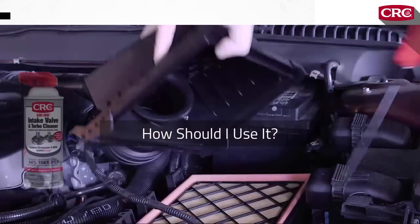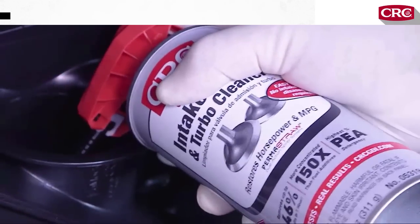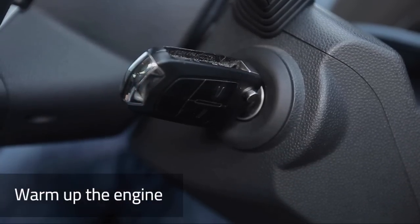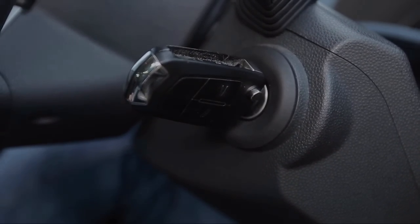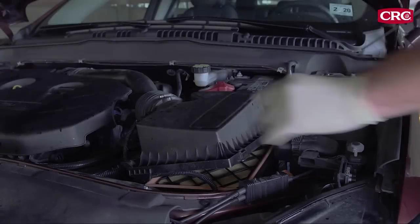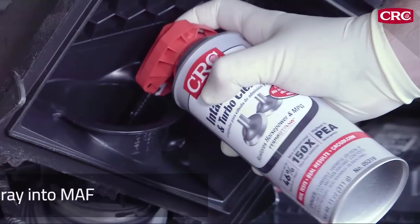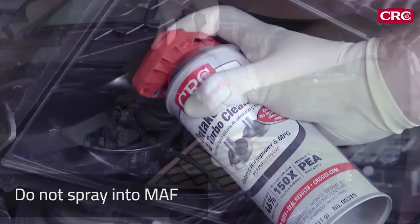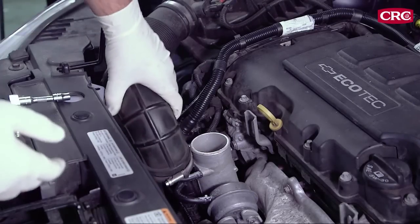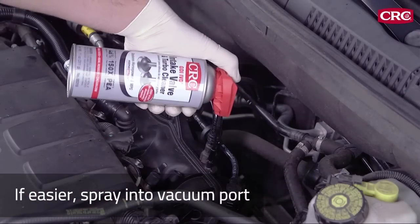First, read the entire product label before using to understand the instructions and safety guidelines. Next, warm up the engine — CRC GDI Valve and Turbo Cleaner requires a period of heat soak to work, so start with a fully warmed-up engine. Locate the throttle body or air intake and spray directly through the throttle body. If the throttle body is not easily accessible, spray past the mass airflow sensor but do not spray into the mass airflow sensor assembly. You can also remove the mass airflow sensor assembly and spray where the sensor is mounted. On turbocharged vehicles, remove the boost sensor and charge pipe and spray into the pipe, or spray into the vacuum port.